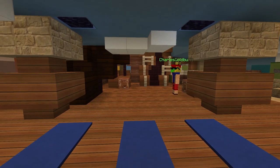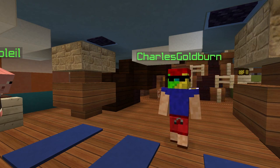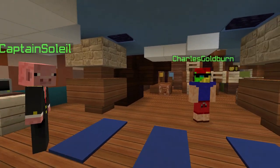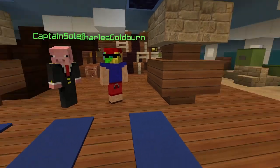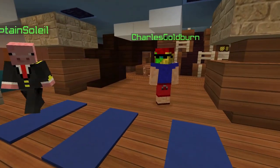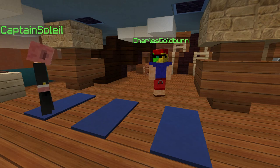Have you ever run into the situation where you'll complete a whole area and then find out the way it lines up with another floor or deck isn't right and you have to go back? Road bumps always happen. For example, I built the Norwegian Dawn — I built the atrium, finished it, spent a really long time on it, and found out I had built it on the wrong deck, so I had to completely gut it and start again.